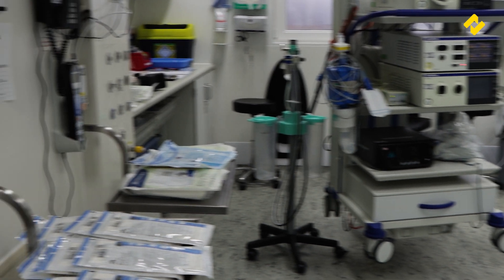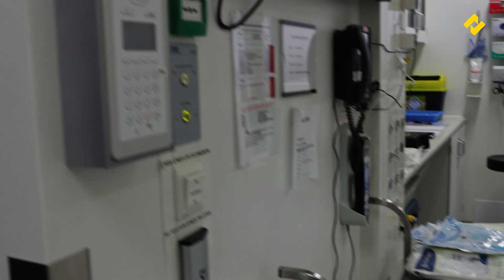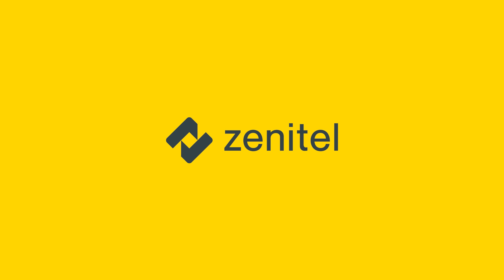Thank you to Kalnes Hospital for letting us visit. We're always grateful for the chance to see our solutions in action and to hear just how they're helping to create a safe and secure environment.